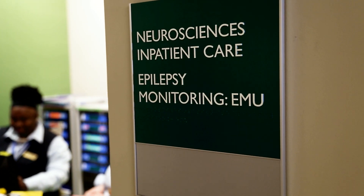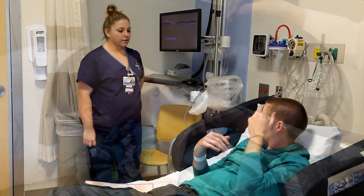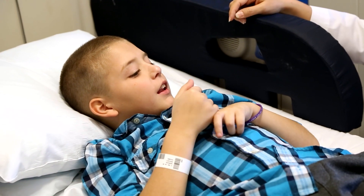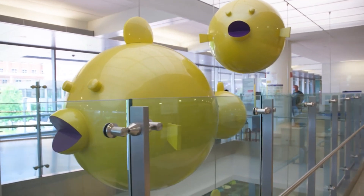The Adult Epilepsy Monitoring Unit is located on the 12th floor east wing of the Johns Hopkins Hospital in the Zayed Tower. The Pediatric Epilepsy Monitoring Unit is located on the 10th floor of the Charlotte R. Bloomberg Tower in the Johns Hopkins Children's Center.